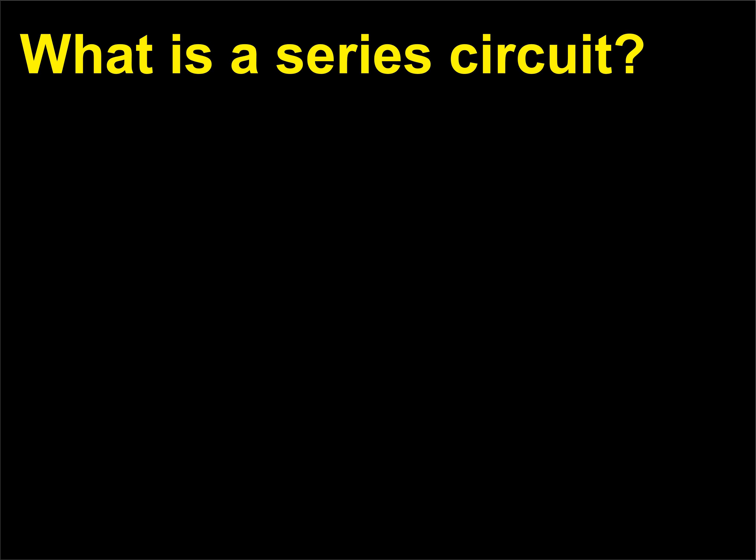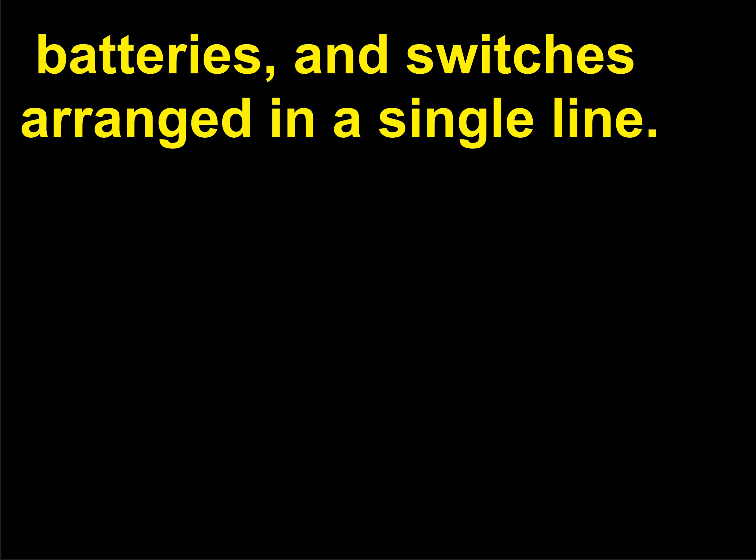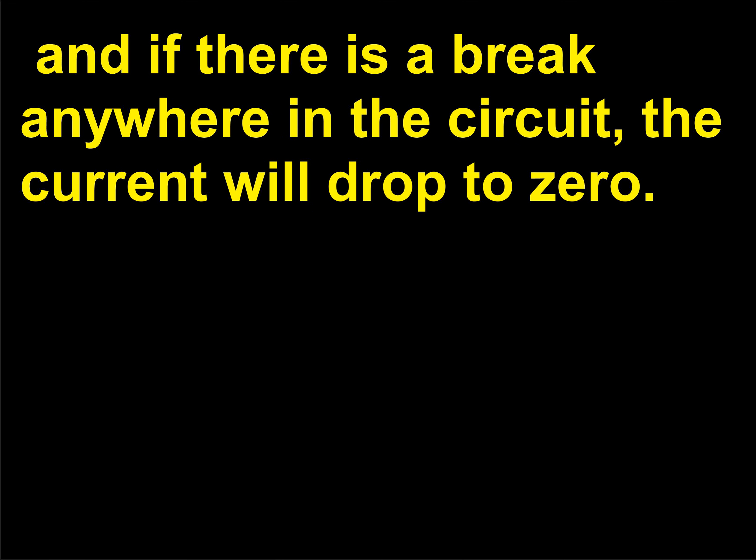What is a series circuit? A series circuit consists of electrical devices such as resistors, batteries, and switches arranged in a single line. There is only one path for the charges to flow through, and if there is a break anywhere in the circuit, the current will drop to zero.